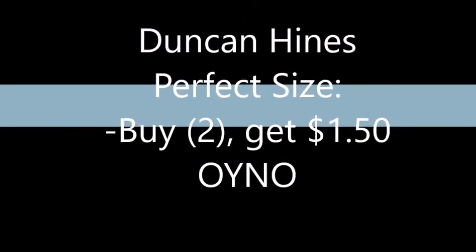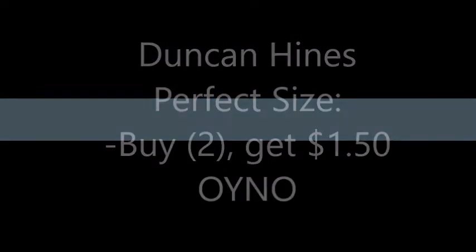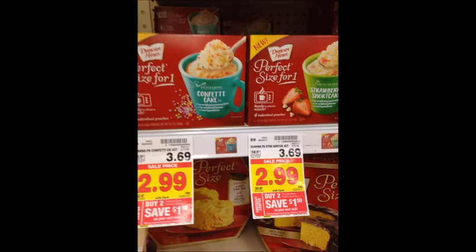The next deal is on the Duncan Hines perfect size cakes. They are $2.99 each and when you buy two you get a $1.50 Catalina back — so $5.98 total. We did get some coupons for the Duncan Hines cake mix in the 7/23 SmartSource for $1.50 off two, or some people got $0.50 off one, so that would wind up being a pretty decent deal.